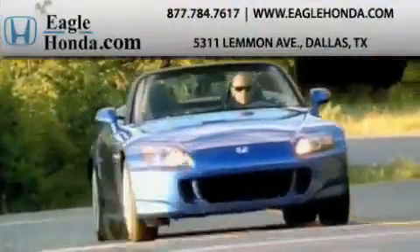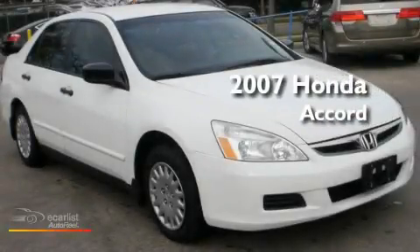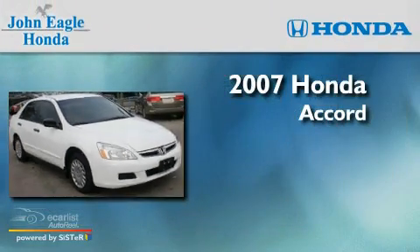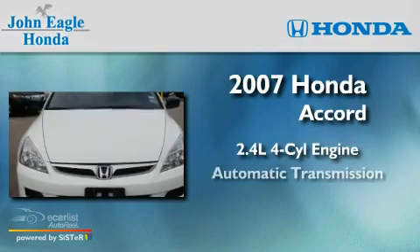Another fine vehicle offered by EagleHonda.com. This is a 2007 Honda Accord. It features a 2.4-liter four-cylinder engine and an automatic transmission.